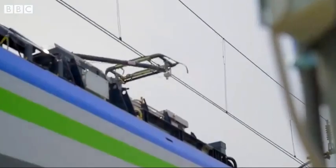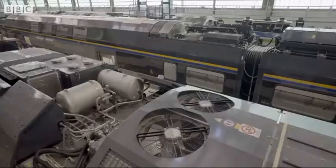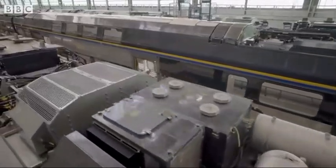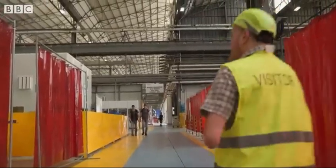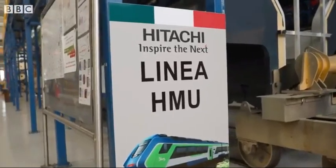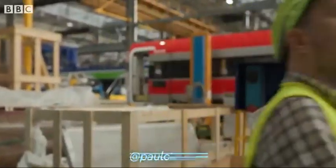As well as being fitted with a pantograph for overhead power and a standard diesel engine, they're also fitted with a battery pack power unit and can be switched between modes. These trains are being manufactured by Hitachi Rail for Italian rail operator Trenitalia, based on Hitachi Rail's Masaccio platform.